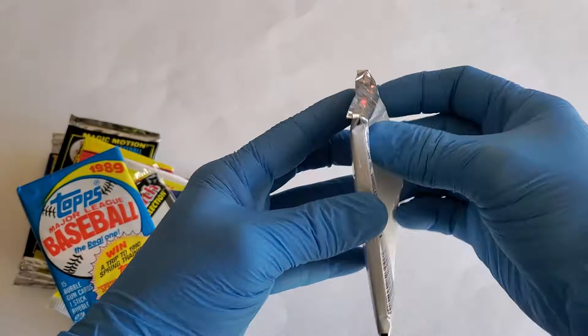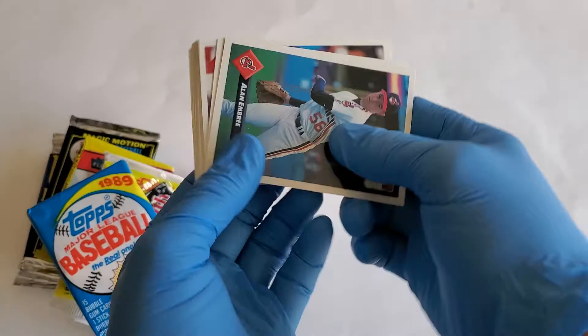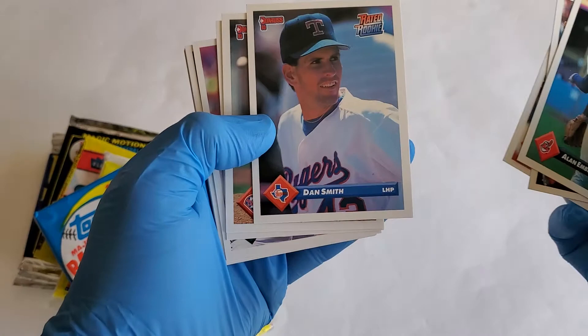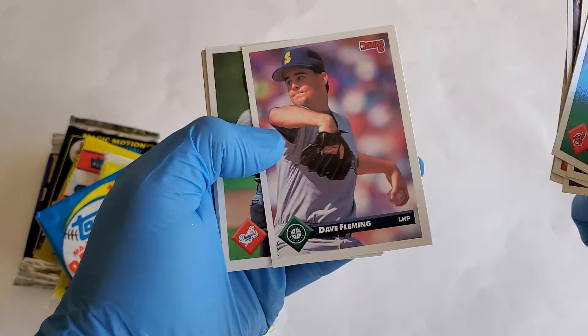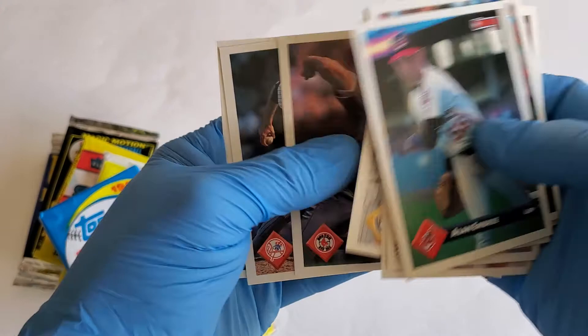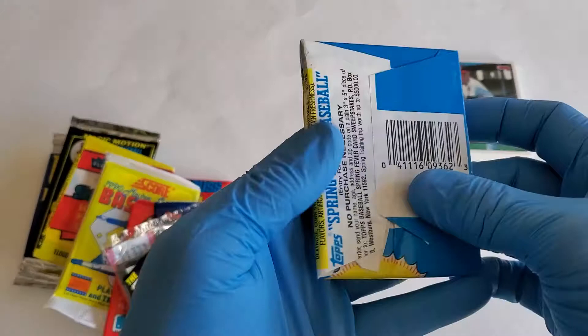Starting with this one here — 1993 Edition Series One, 14 cards. We got Ellen Imbree, Larry Casian, Chris Colon, Dan Smith, Kurt Schilling, Ryan Thompson, Dave Fleming, Dave Hanson, Monty Farris, Darren Dalton, Cal Eldred, Roger Clemens, John Haven, and George Bell. All right, that's the '93 pack.